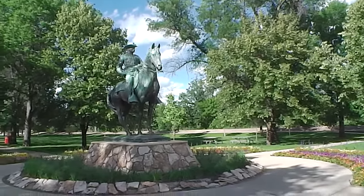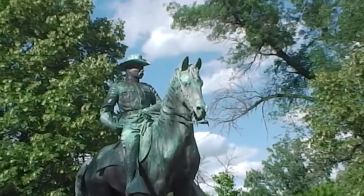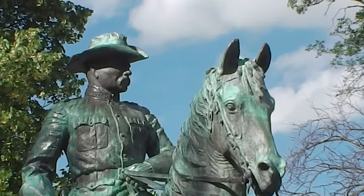Let me zoom in on him. You can see his face here, and his horse's face.